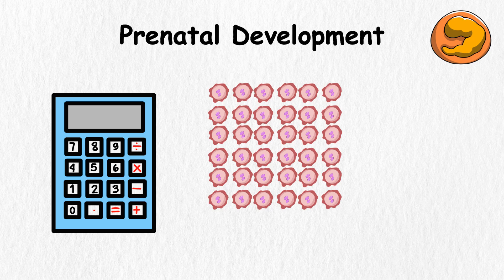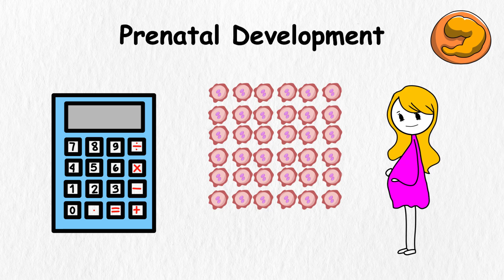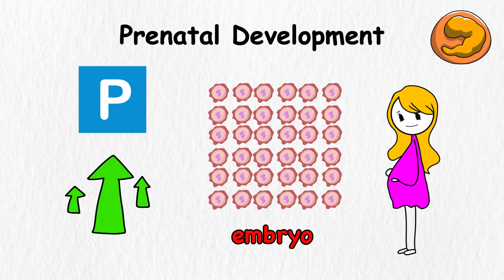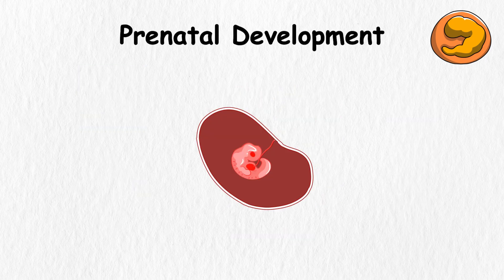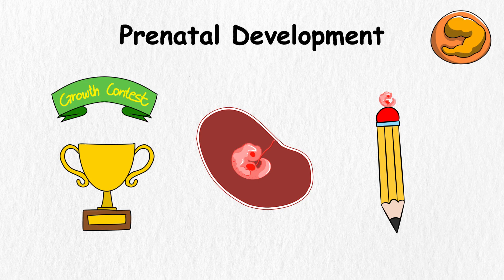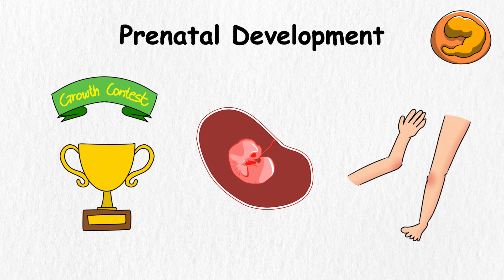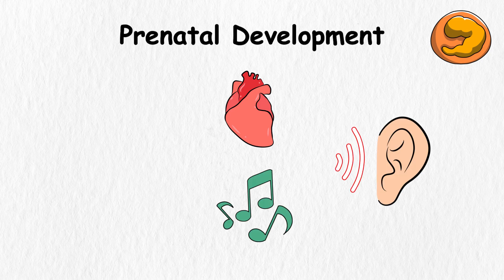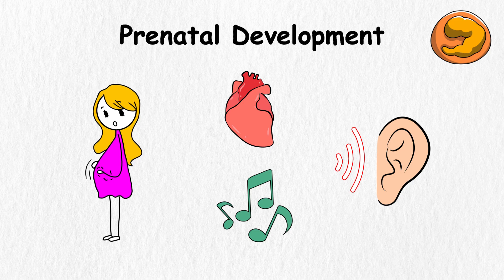Pretty soon, it becomes a bunch of cells traveling down into the mother's womb to look for the perfect parking spot. This bunch of cells keeps growing and changing. At this early stage, it is called an embryo. The embryo is so tiny that it could sit on the tip of your pencil and not pay rent. It grows so fast you would think it's trying to win a growth contest. All of this happens before the mother can even feel the baby move.